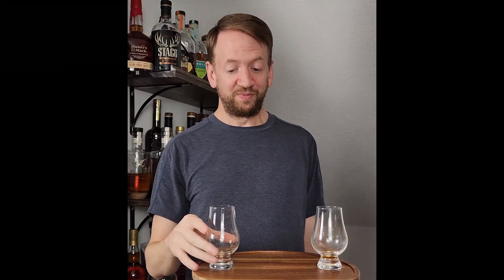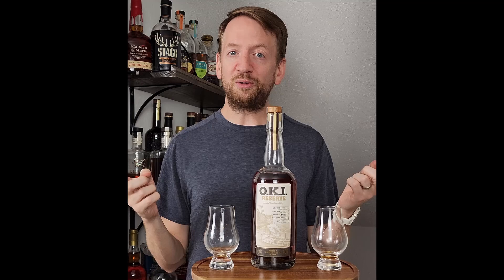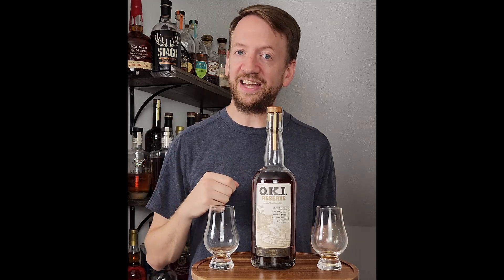Glass two is my favorite of these two, and it's the OKI. So there you go. This has been another episode of Up Next with OKI and another episode of The Whiskey Closet. Thank you again for watching and I will see you again next time. Goodbye.